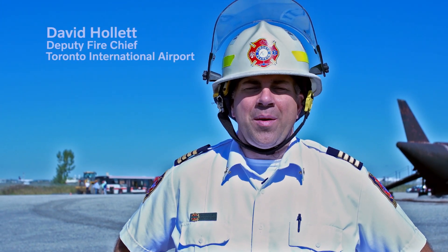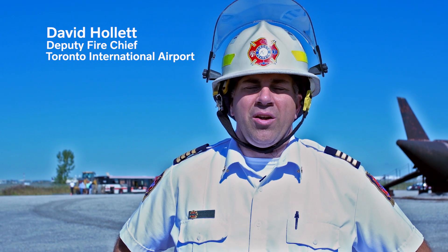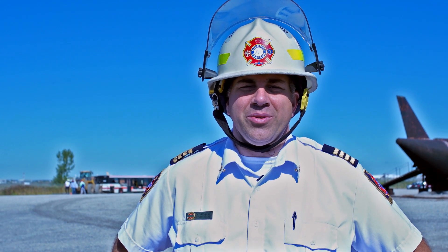My name is David Hollett. I'm the Deputy Fire Chief of Toronto Pearson International Airport, along with FESTI, our Fire and Emergency Services Training Institute.